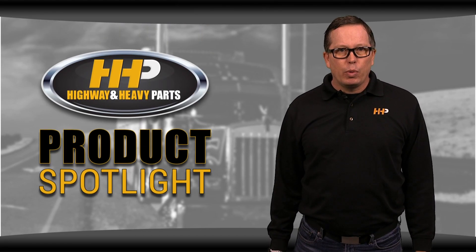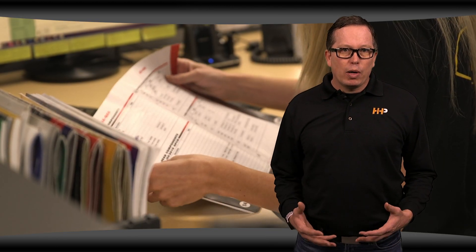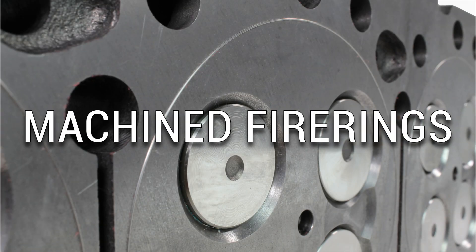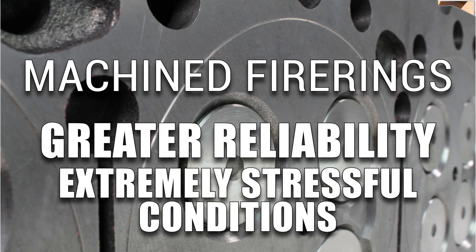Highway and Heavy Parts is here to help you with your cylinder head issues. Our team of experts can help you diagnose your issues and get you the parts you need to get your engine running great again. With higher horsepower engines like the C15, you may also consider upgrading to a cylinder head with fire rings machined into it, which can offer greater reliability under extremely stressful conditions.